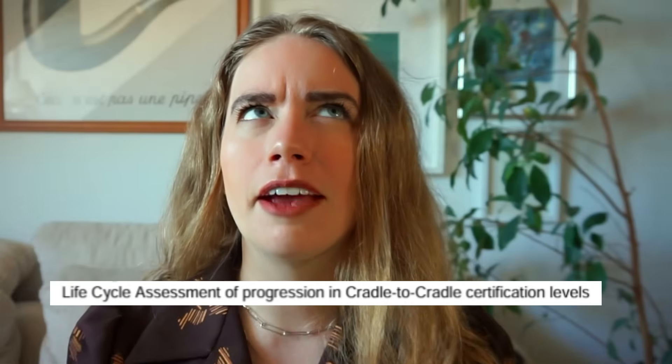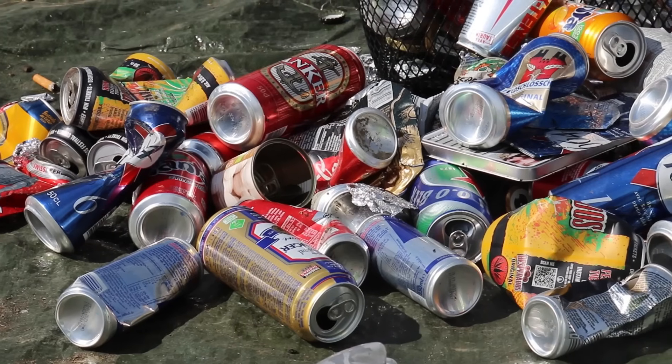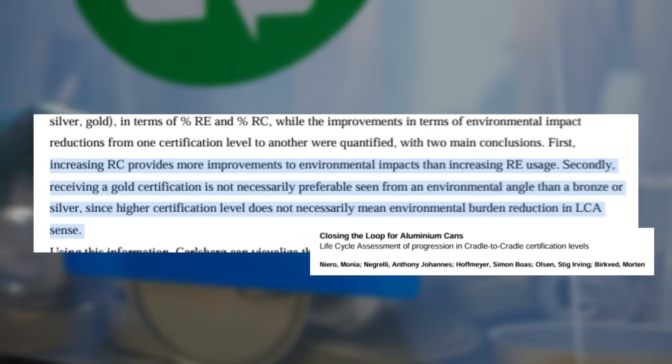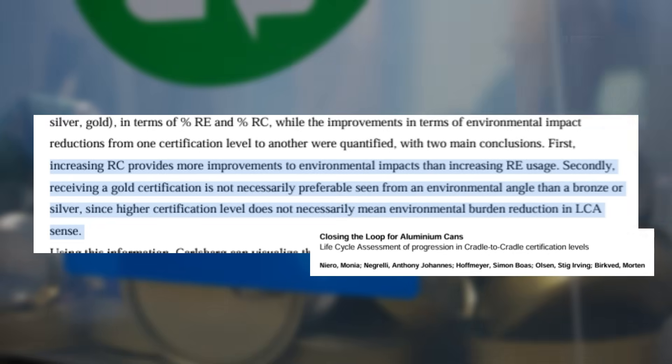This study from 2016 — the life cycle assessment of progression in cradle-to-cradle certification levels — assessed various production and recycling scenarios of aluminium beverage cans. It concluded that increasing renewable energy and advancing to higher certification levels had less of an environmental advantage than introducing increased use of recycled materials. So increasing recycled content provides more improvements to environmental impacts than increasing renewable energy usage. Additionally, receiving a gold certification is not necessarily preferable from an environmental angle than a bronze or silver, since a higher certification level does not necessarily mean reduced environmental burden in LCA terms.